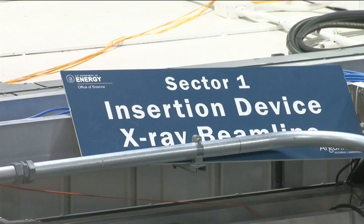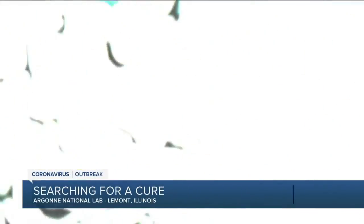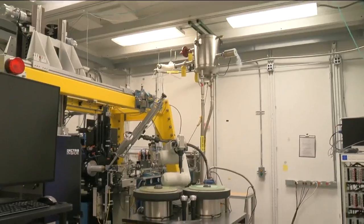At Argonne National Lab, scientists are digging deep inside the coronavirus. We are looking at the structure of the NSP-15 protein from this new coronavirus that is spreading around the world. To be clear, Argonne doesn't have a sample of the virus, just the proteins inside it.